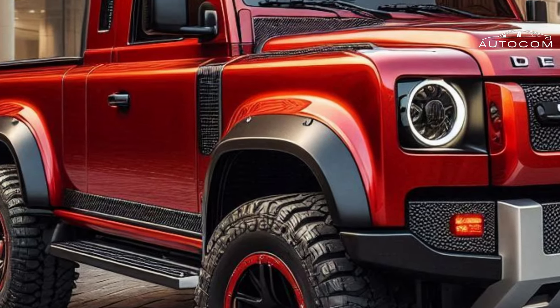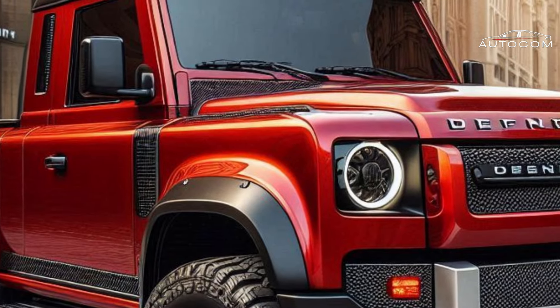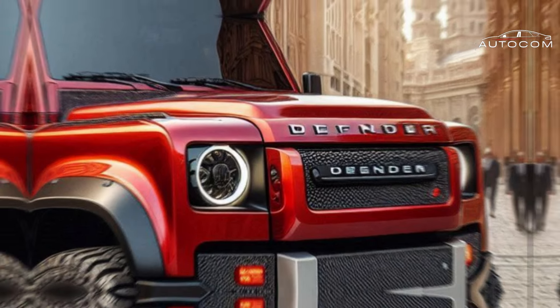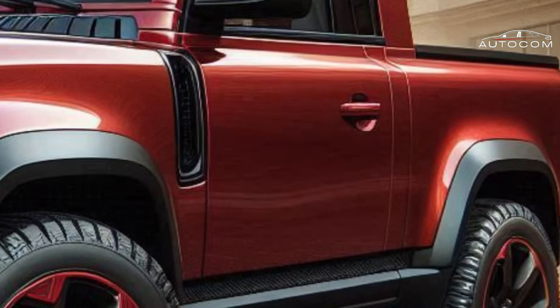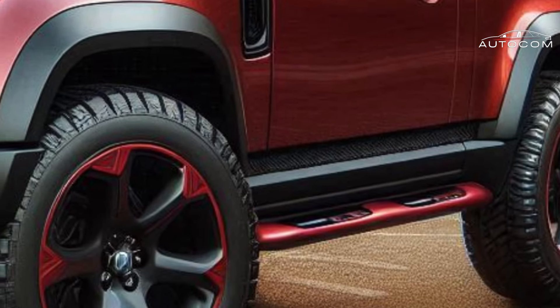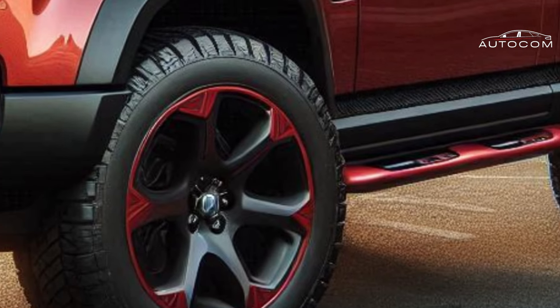Unleashing the power within — speculation is rife about the engine options, and whispers of a monstrous V8 are swirling. We'll delve into the potential powertrain, exploring what could make this Defender the most potent iteration yet. Imagine conquering mountains with effortless torque or disappearing into the wilderness with unshakable confidence.